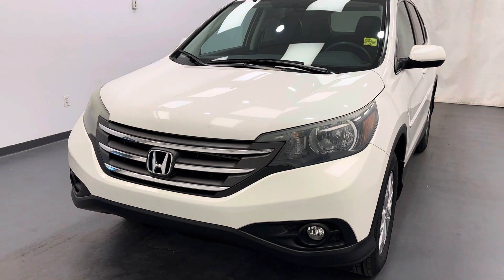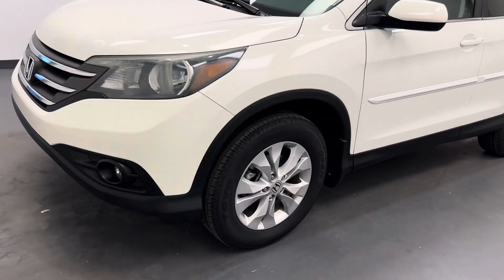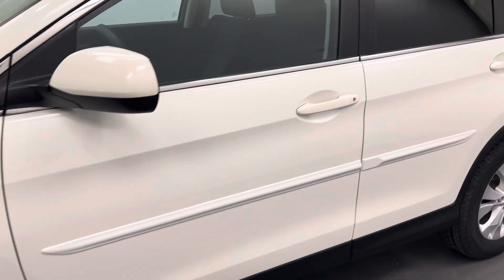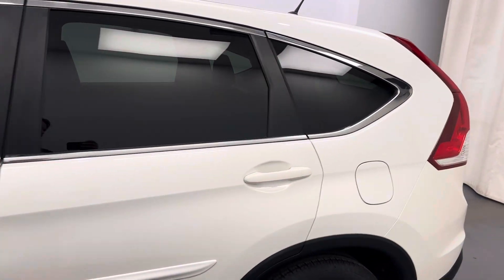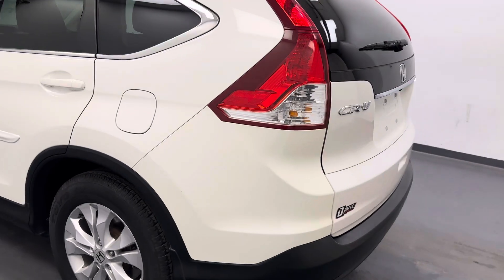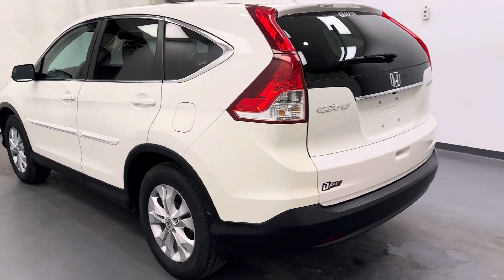Hey guys, today you're checking out stock number 262321. This is a 2014 Honda CRV EX.